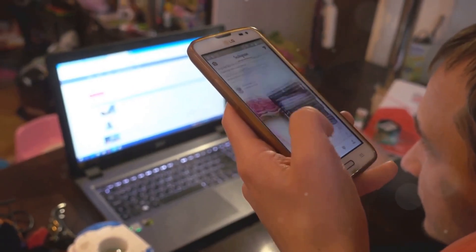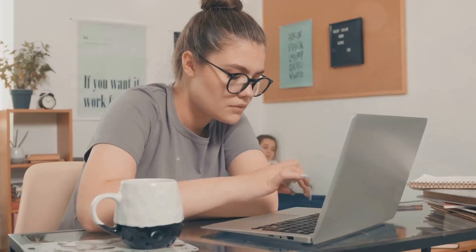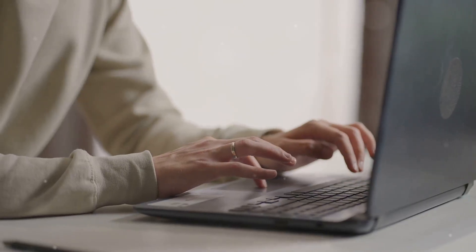Hey there! Welcome back to the channel! Today I'm going to show you how you can make money testing websites and apps from the comfort of your home. If you're a student, this is a fantastic way to earn some extra cash without even leaving your dorm room. Let's dive right in.